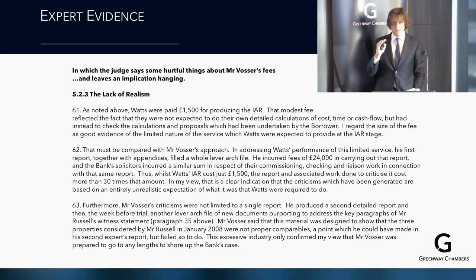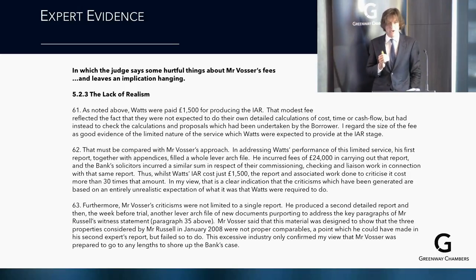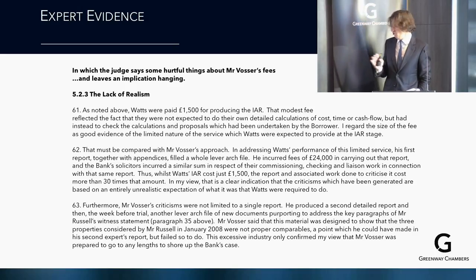Furthermore, Vossa produced a second detailed report, and then the week before trial, another lever arch of new documents purporting to address key paragraphs of his witness statement. This material was said to show that three properties were not proper comparables — a point he could have made in his second report but failed to. The judge found this excessive industry confirmed that Vossa was prepared to go to any lengths to shore up the bank's case.